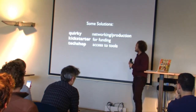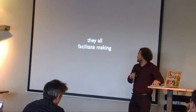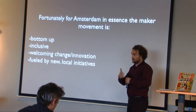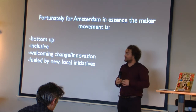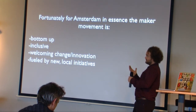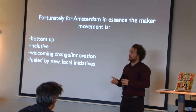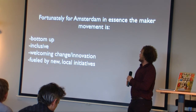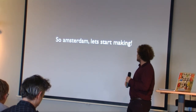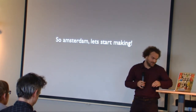There are some great international solutions already — we can learn a lot, but we need this locally. In Amsterdam there is already a culture for this. We're here with 70 people that RIMO organized in two or three weeks, which shows there's a really good movement already. The movement is bottom-up, inclusive, welcome to change and innovation, and fueled by local initiatives. We really need Economic Affairs and TechShop to come together. I've been setting up the next speaker a lot, so I hope they can make everybody really enthusiastic!